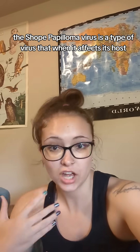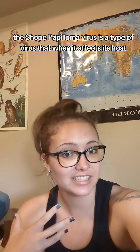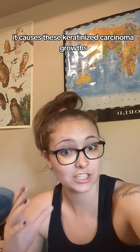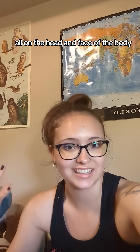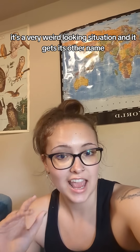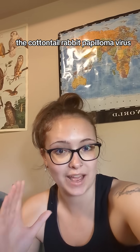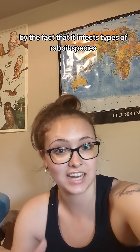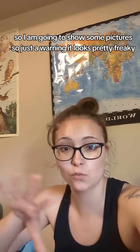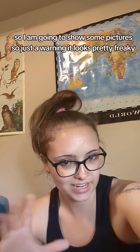Here's another very cool virus, the Shope papillomavirus. The Shope papillomavirus is a type of virus that when it infects its host, it causes these keratinized carcinoma growths all on the head and face of the body. It's a very weird looking situation, and it gets its other name, the cottontail rabbit papillomavirus, by the fact that it infects types of rabbit species. I'm going to show some pictures, so just a warning — it looks pretty freaky.